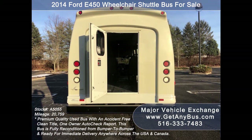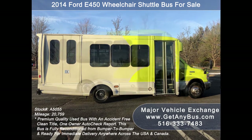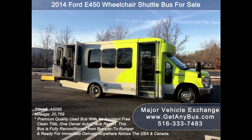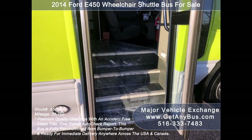We have reconditioned this bus as needed and detailed it to give it an excellent appearance. The bus is in mint condition and was very well cared for and serviced regularly. As part of our reconditioning process, the bus was fully serviced and inspected, and any repairs were done as needed. The cabin looks almost new and the exterior was just detailed. There are no known problems with this vehicle and the bus is 100% ready to go. Test drives and inspections welcome.